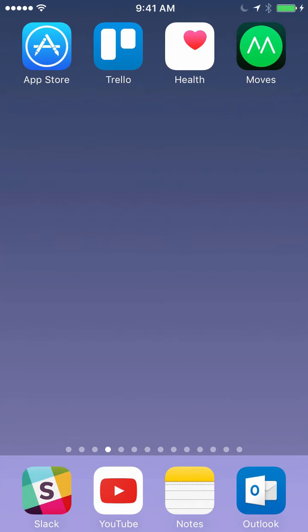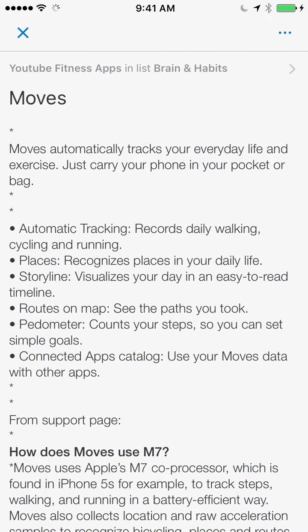If you've been curious about fitness or activity trackers, there's an app available for the iPhone that's worth checking out. It's called Moves. It runs in the background all the time and automatically tracks your everyday life and exercise. It can automatically recognize walking, cycling, and running, and it will put things on a map for you.